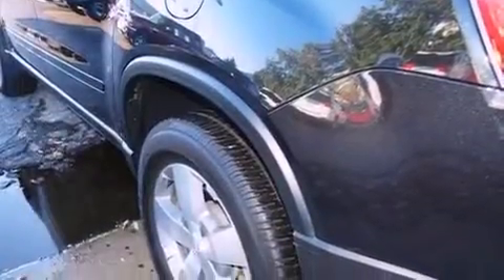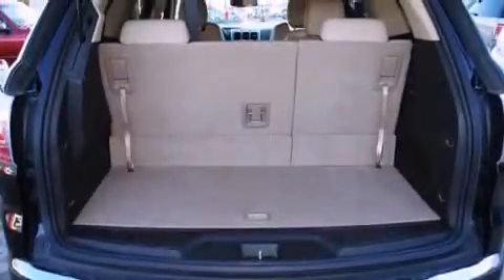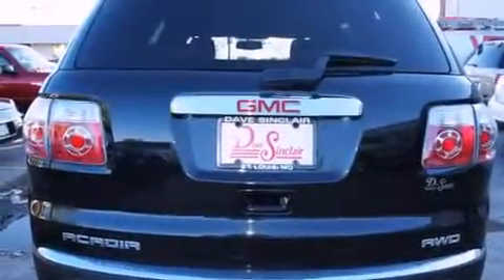All of the following features are included: Bluetooth cell phone integration, 10 perfectly positioned speakers, a power rear lift gate, rear audio control, and a leather-wrapped shift knob.